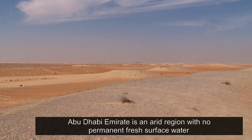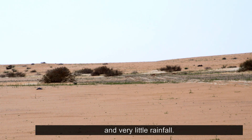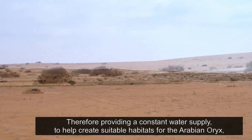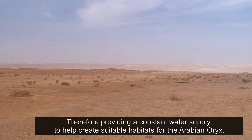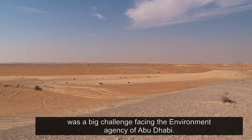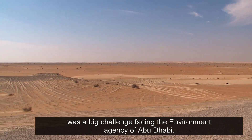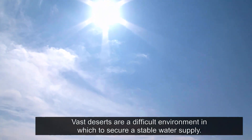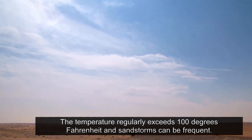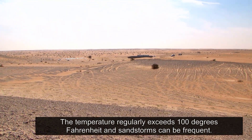Abu Dhabi Emirate is an arid region with no permanent fresh surface water and very little rainfall. Therefore, providing a constant water supply to help create suitable habitats for the Arabian Oryx was a big challenge facing the Environment Agency of Abu Dhabi. Vast deserts are a difficult environment in which to secure a stable water supply. The temperature regularly exceeds 100 degrees Fahrenheit, and sandstorms can be frequent.